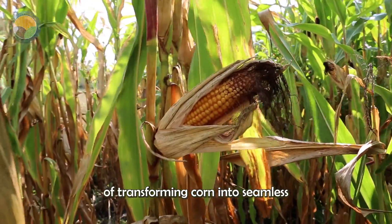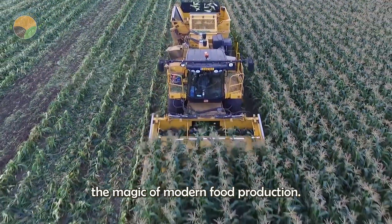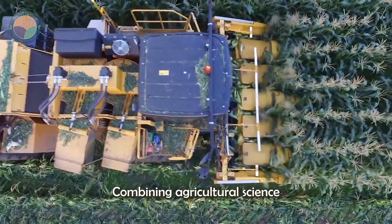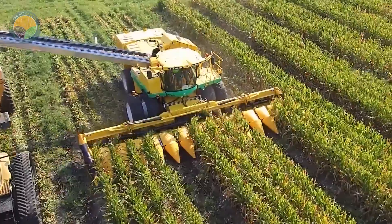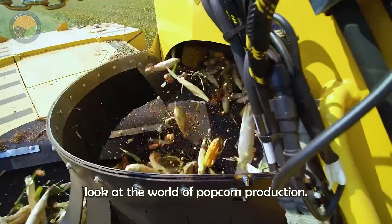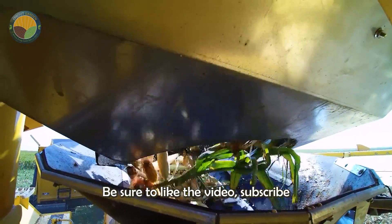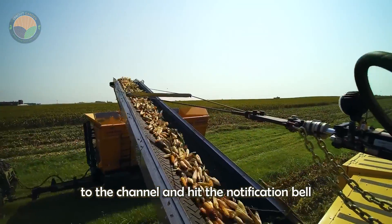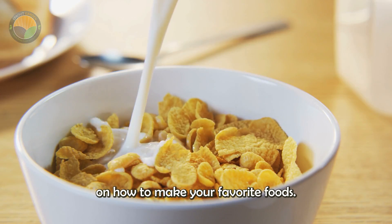This process of transforming corn into cornflakes shows the magic of modern food production, combining agricultural science with industrial engineering. If you find this behind-the-scenes look at the world of cornflake production fascinating, be sure to like the video, subscribe to the channel and hit the notification bell for more in-depth information on how to make your favorite foods.